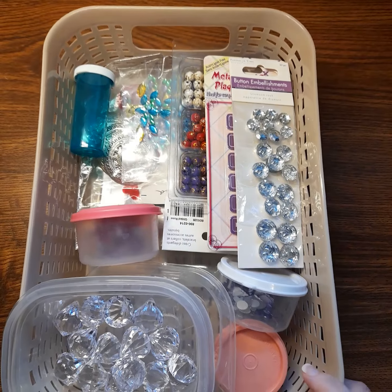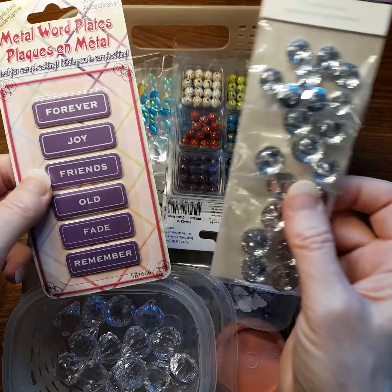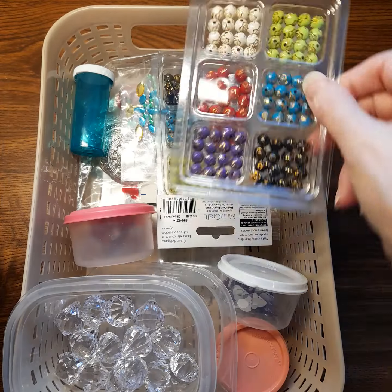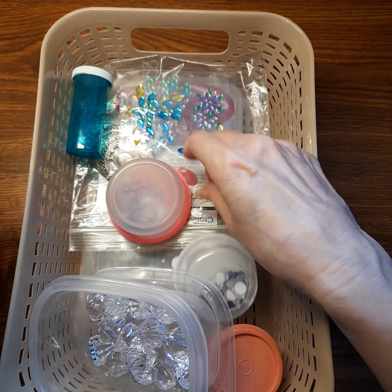She also gave me a whole box of little beads — these cute little glitter beads, these beautiful little things. All kinds of little ones here.